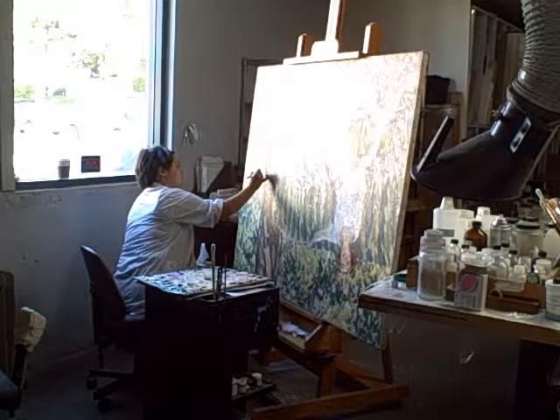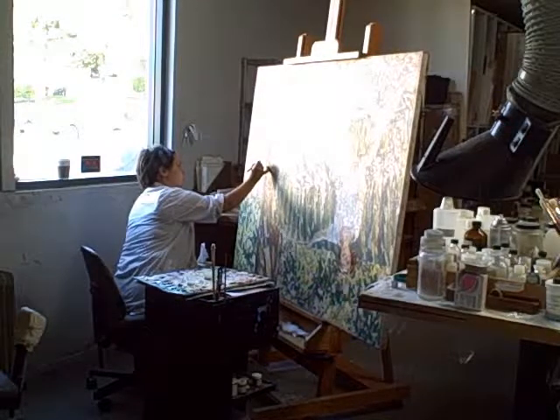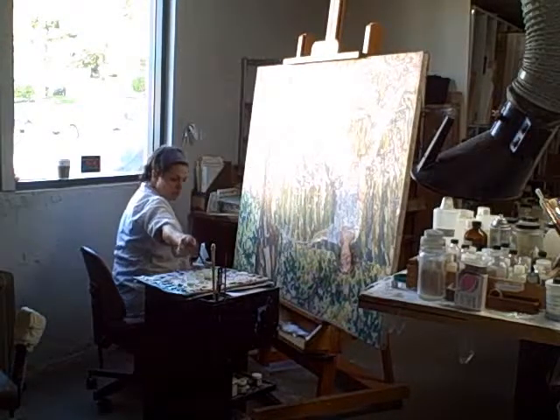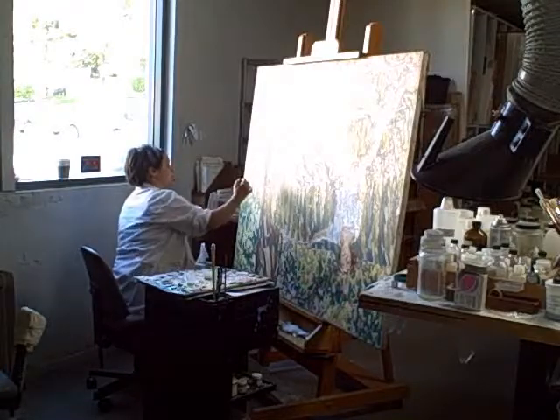This process is called in-painting because we are very careful to touch things up or retouch paintings with a very small brush and only in-paint the areas where paint is missing. You may notice also that the painting is upside down so that the in-painting or color matching is a technical process of color matching and not getting confused at some point by the composition.